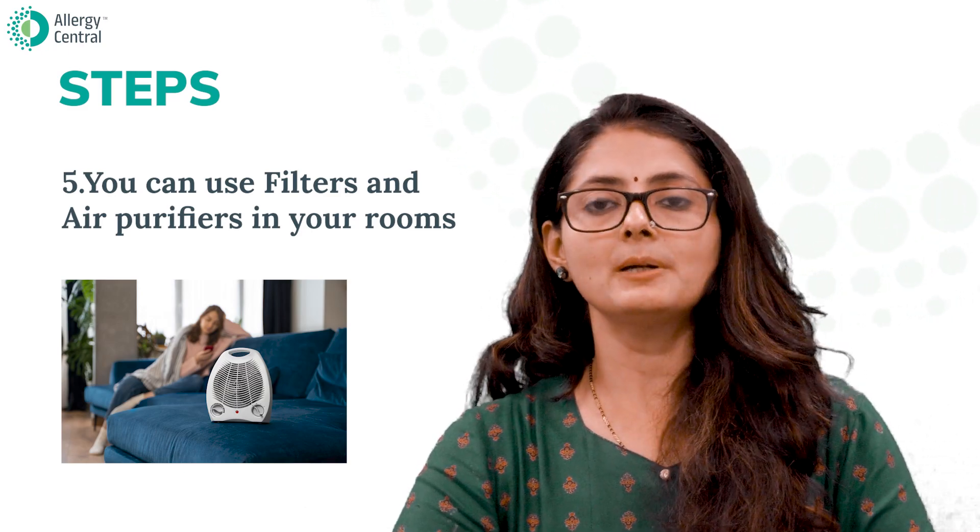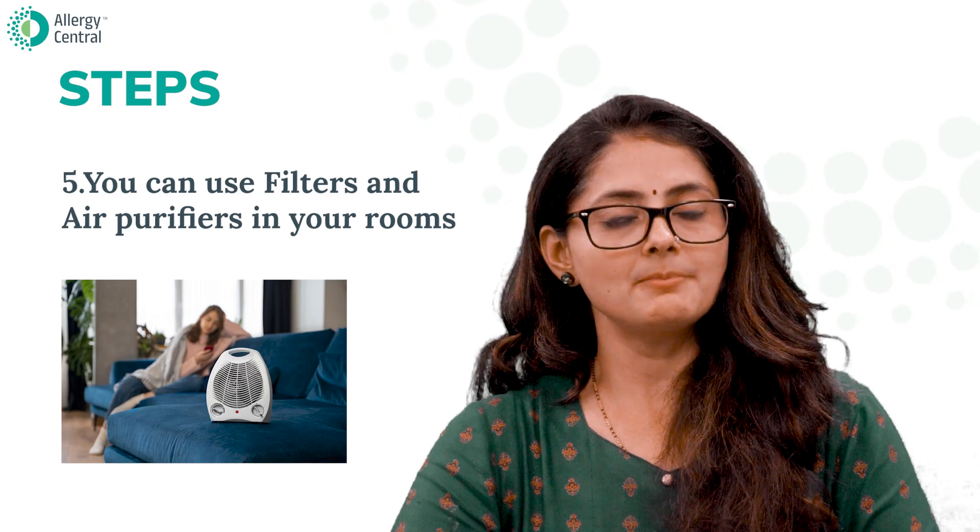There is also a permanent solution for pollen allergies through a specific treatment called immunotherapy. If you found this video useful, share it with your friends, and for all allergy-related queries and investigations, visit Allergy Central Bangalore.